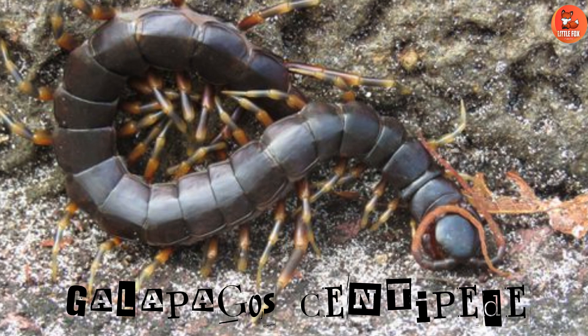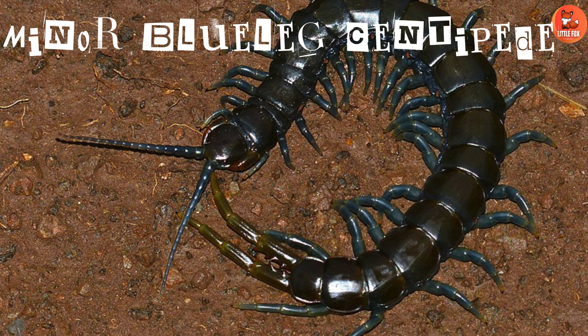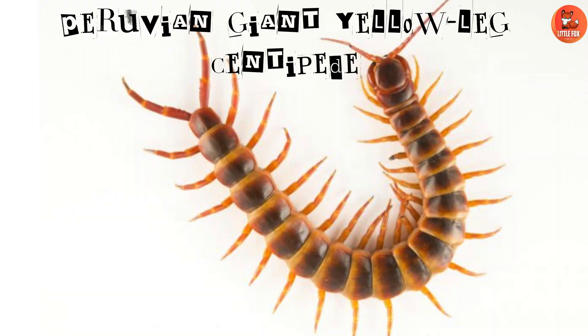Number 8: Galapagos Centipede. Galapagos Centipedes are native to the Galapagos Islands with a unique habitat. Number 9: Minor Blue Leg Centipede. Minor Blue Leg Centipedes are known for their distinctive blue legs.